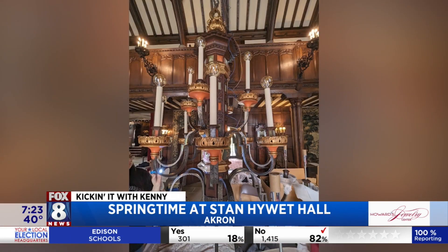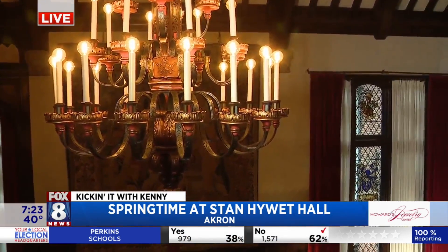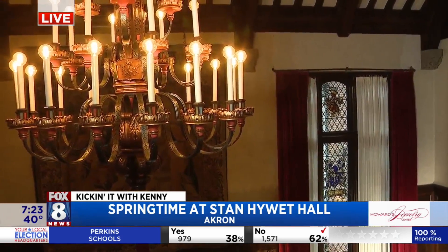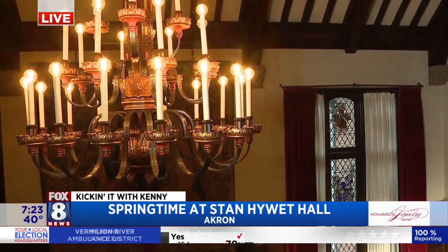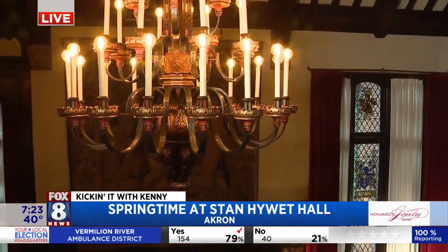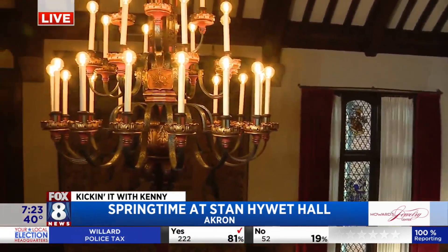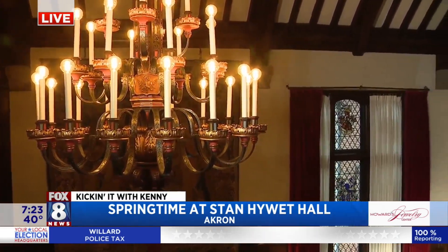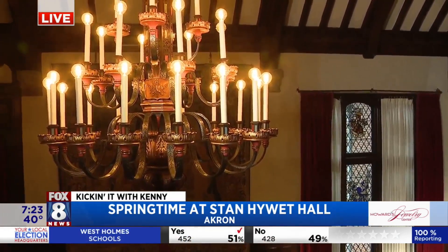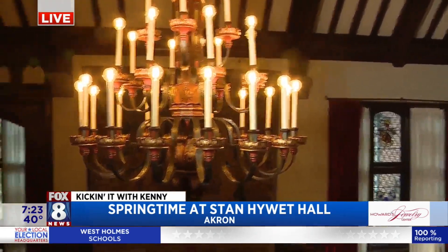We had to figure out wiring for 2023 — how do we clean this up, how do we match the finish? It was a pretty big repair job. We worked with a company in Cleveland, Helper Lighting Solutions. They came, disassembled the chandelier, took it to their studio in Cleveland, did all the cleaning, all the repainting, all the rewiring, then brought it back, reinstalled it in place, and we lifted it back up. It's back where it was in 1915.